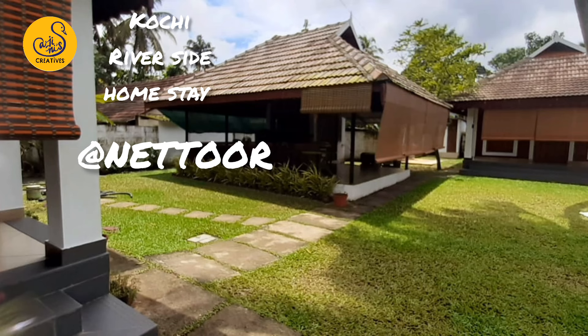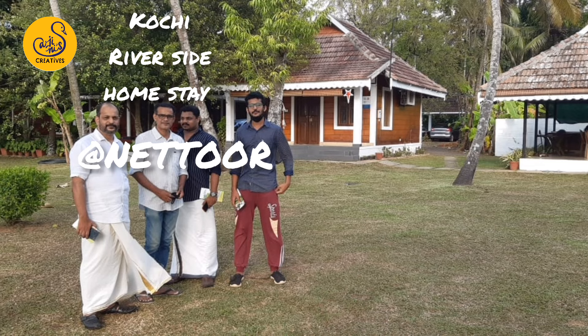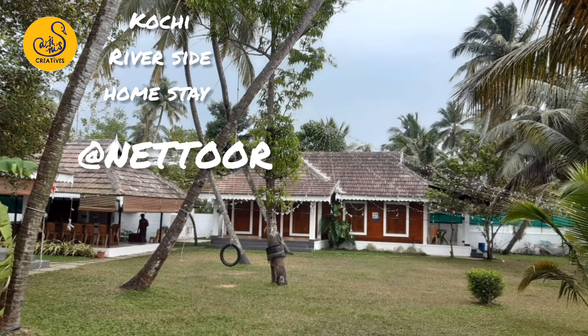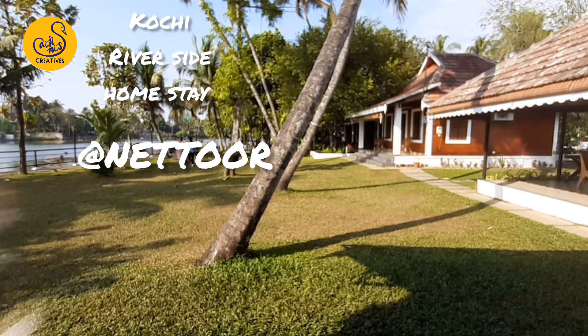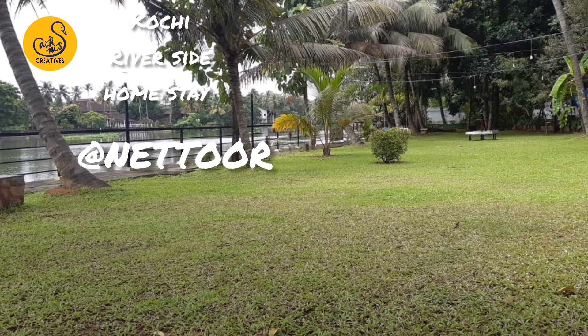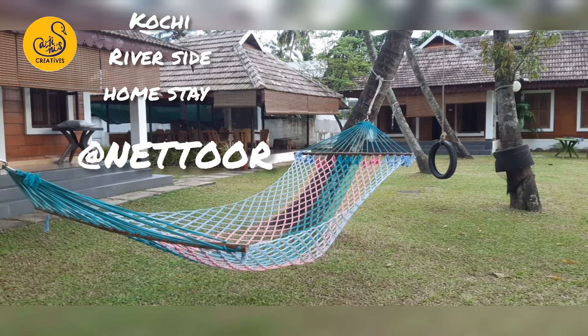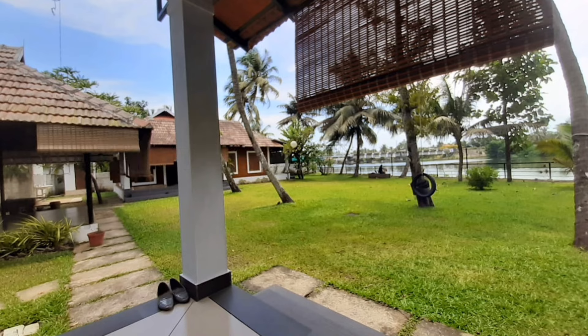It's a beautiful place. I'm so happy to be here. On this side, the room will be set up and arranged to your preference. The name is Kochi Riverside Homestay. Thank you for watching.